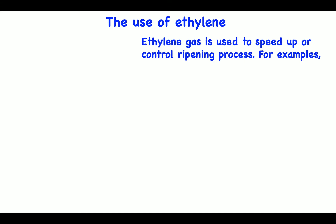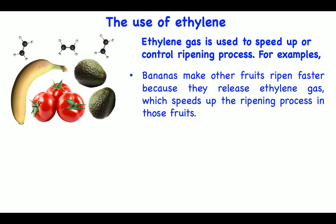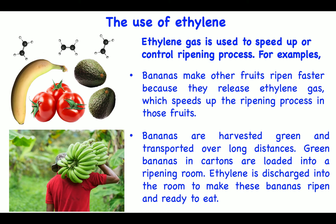The use of ethylene. Ethylene gas is used to speed up or control the ripening process. For example, bananas make other fruits ripen faster because they release ethylene gas, which speeds up the ripening process in those fruits. Bananas are harvested green and transported over long distances. Green bananas in cartons are loaded into a ripening room, where ethylene is discharged into the room to make these bananas ripen and ready to eat.